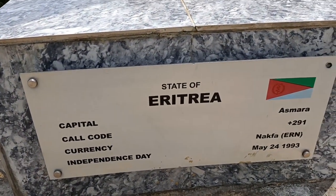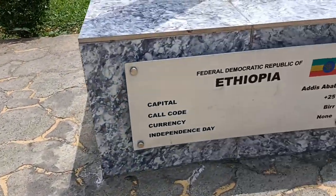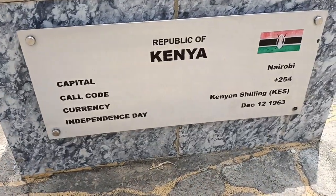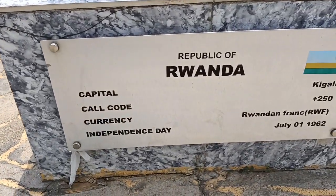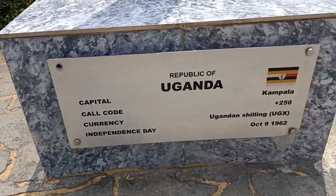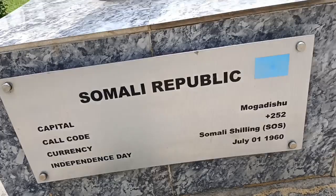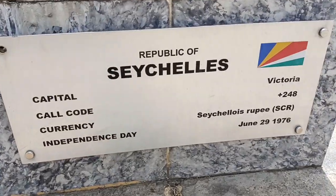From the State of Eritrea - shout out, I love you! From the Federal Democratic Republic of Ethiopia - shout out, love you! From the Republic of Kenya - shout out, love you! From the Republic of Rwanda - shout out, love you! From the Republic of Uganda - shout out, love you! From the Somali Republic - shout out, love you! And if you are watching from the Republic of Seychelles - shout out, love you!